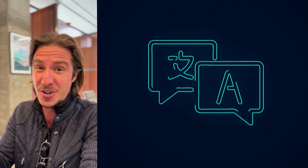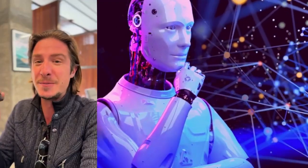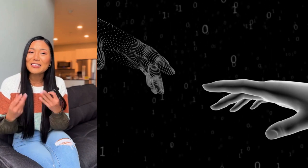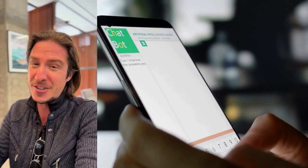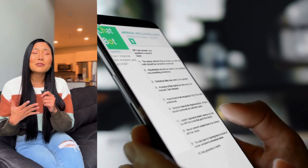We've all seen hilariously bad machine translations, but it turns out it's a much bigger deal than just awkward moments for casual users. Professional translators have been grappling with this for ages. The problem is most traditional systems are basically just spitting out words without any real understanding of context — like those friends who blurt out the first thing that pops into their heads without reading the room.